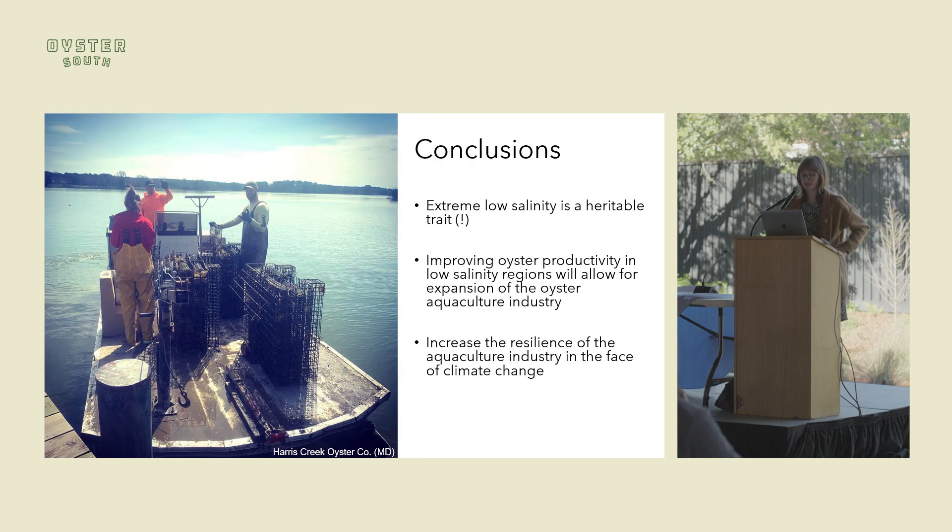Some conclusions from this work: extreme low salinity tolerance is a heritable trait, which is very encouraging. When we think about breeding for this trait, it will improve oyster productivity in low salinity regions such as Maryland, Louisiana, and elsewhere in the South. It will also allow aquaculture to expand further into some of these areas, and thinking about climate change and the increases in heavy precipitation events and extreme storms, this will increase the resiliency of the industry moving forward.